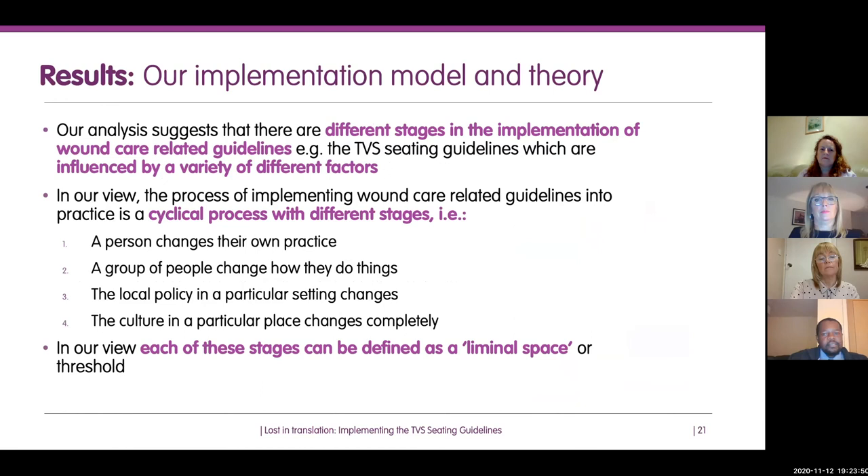Our results: looking at the TVS seating guidelines and feedback received, we felt there are different stages in the implementation of wound care guidelines — in particular seating guidelines — influenced by a variety of factors. In our opinion, implementing wound care guidelines, in particular seating guidelines, is a cyclical process with four key stages.